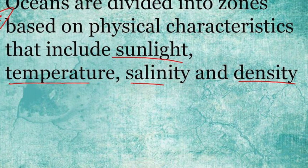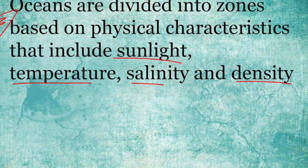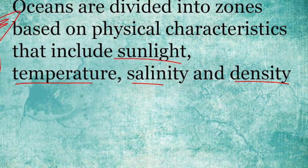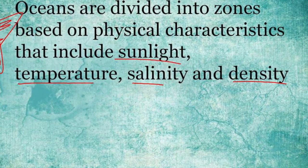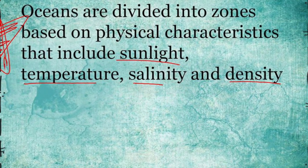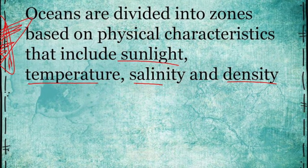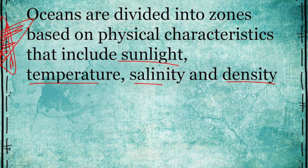Some abiotic factors that affect our biome are sunlight, temperature, and the salinity of water. Most ocean organisms need very specific water temperatures in order to grow, survive, and reproduce. Temperature also affects where organisms live in the ocean. Most ocean organisms are adapted to live in specific salinity levels.